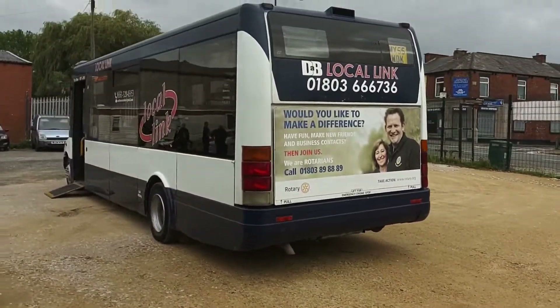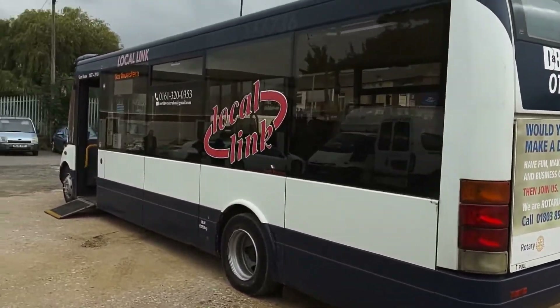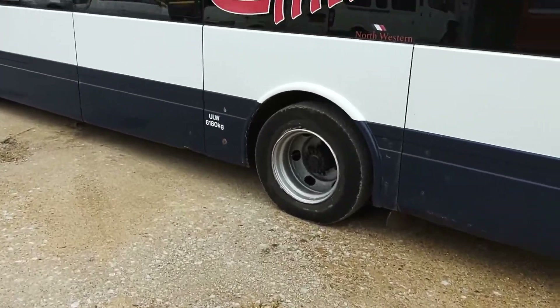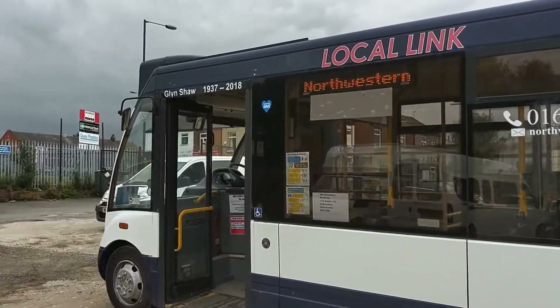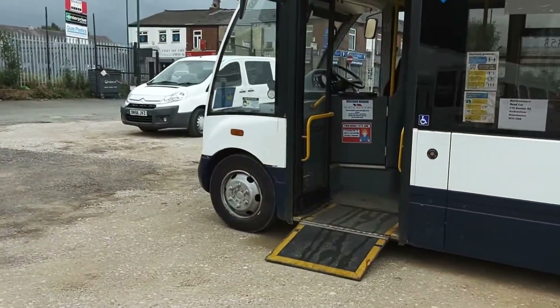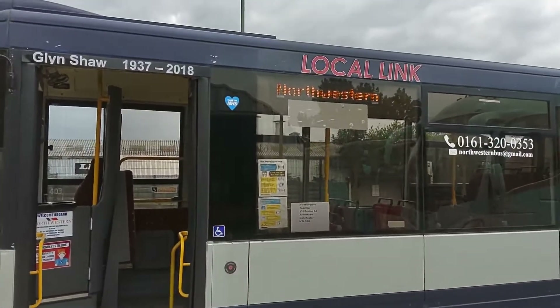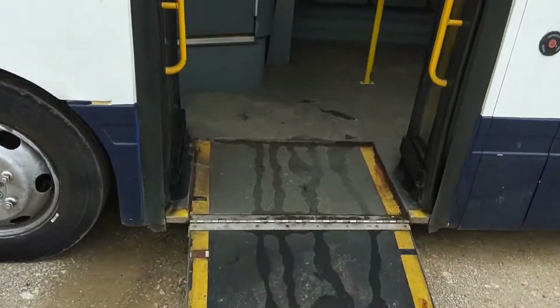Near side is as good as the off side. You can see from the wheel arches it's the slimline model. PSVAR compliant means LED destinations to front, side and rear. We have a manual wheelchair ramp.